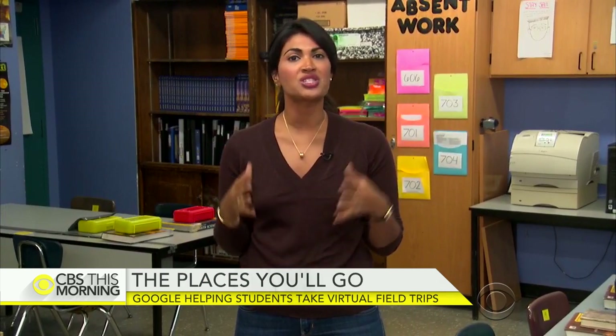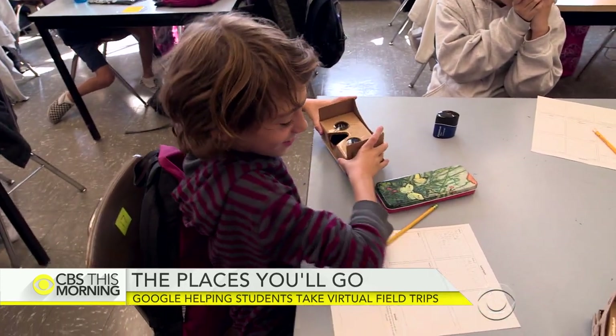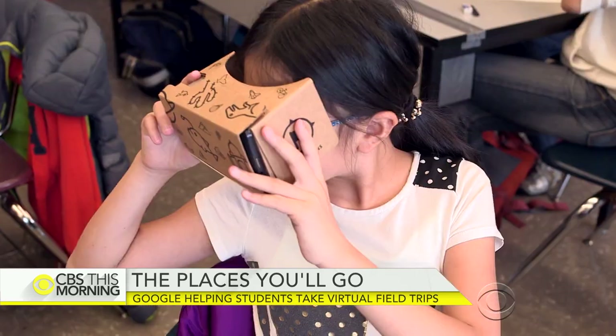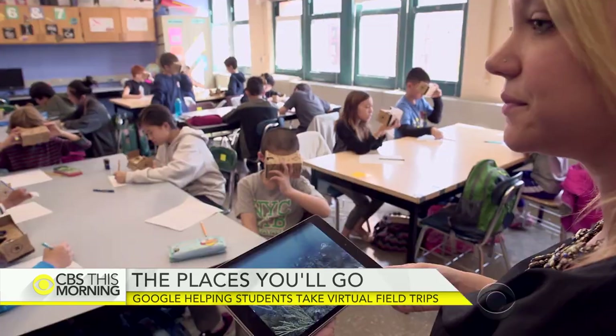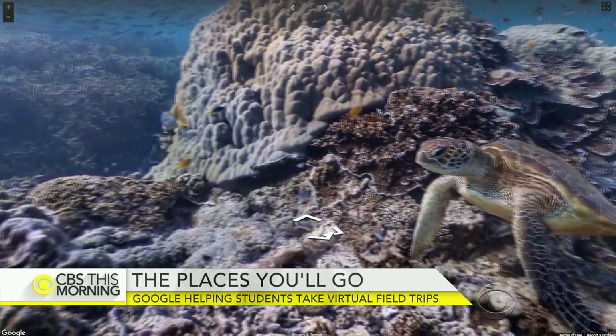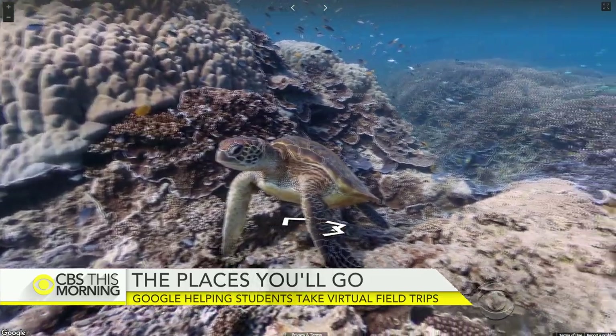Google came up with this idea after hearing from teachers who wanted to bring abstract concepts to life. Google's new program is taking kids on field trips where no bus has ever gone. This sixth grade science class plunged deep into Australia's coral sea, getting 360-degree views of the Great Barrier Reef.